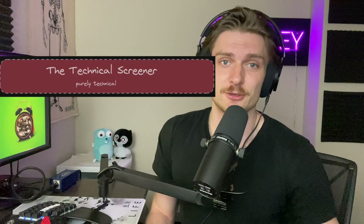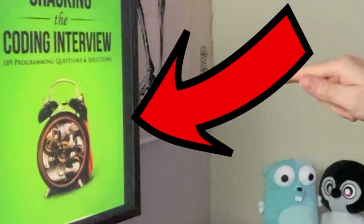If the recruiter likes you and you pass, you'll move on to what's called the technical screener. This is specific to software engineers and is where your technical skills come into play. You've talked the talk with the recruiter, but now can you walk the walk as a programmer? You may be paired with someone, given a take-home, or click a link with a time limit to solve a problem — maybe an easy or easier medium. The goal is to showcase that you can actually code.